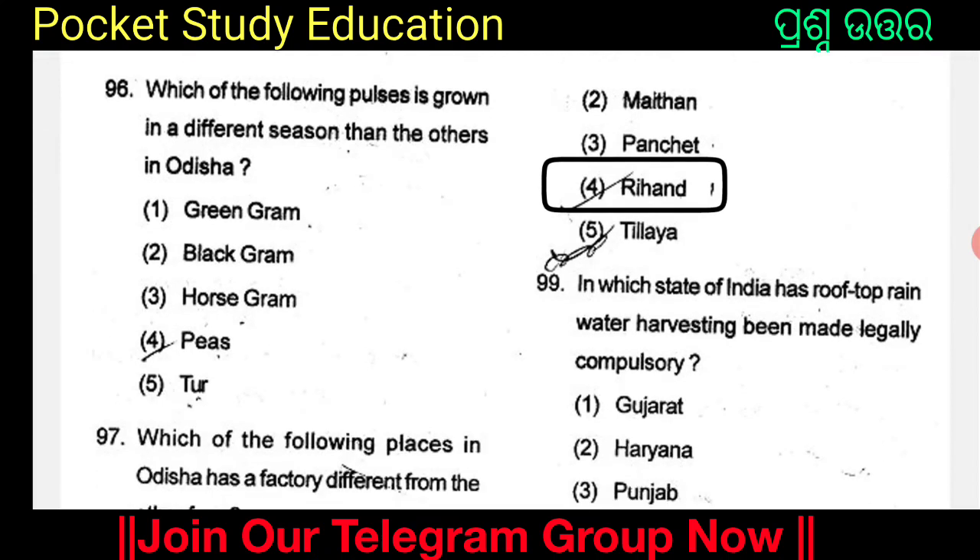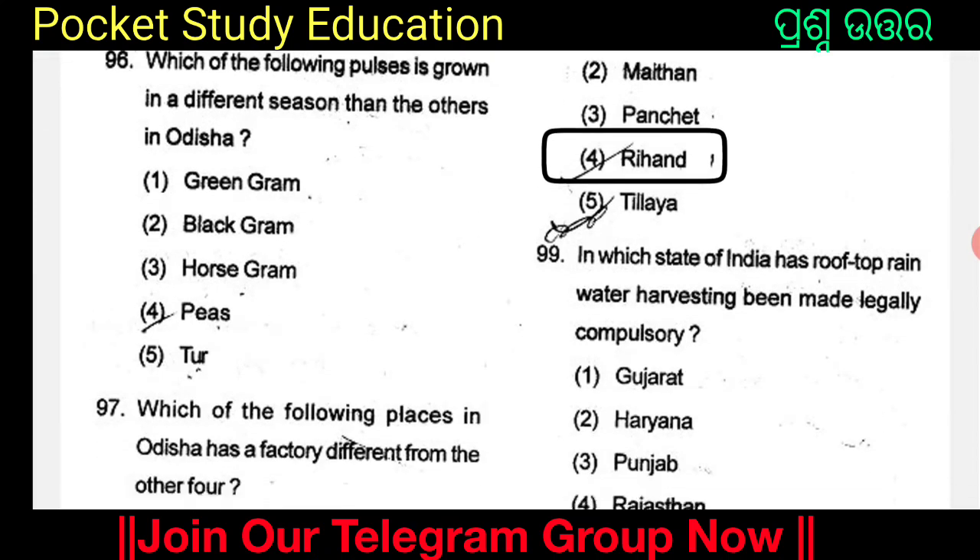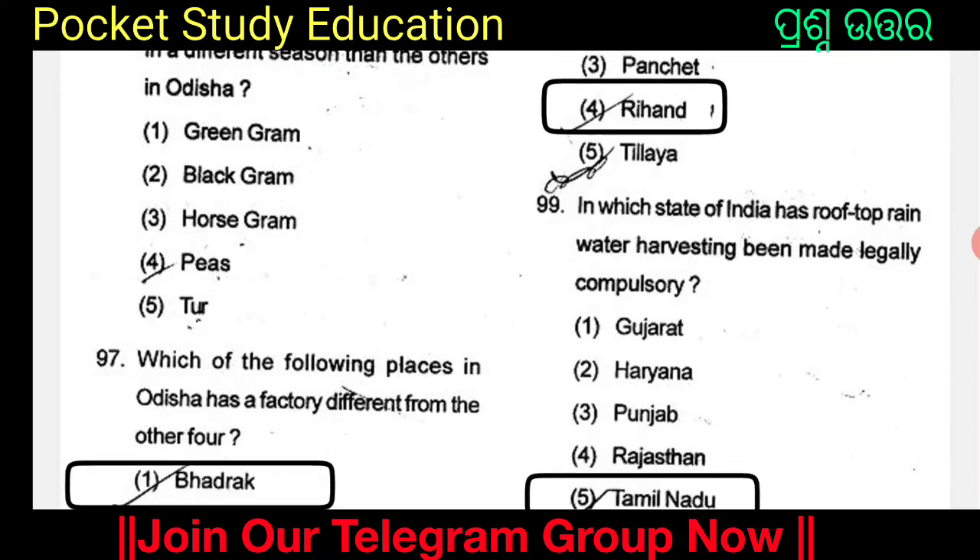Which of the following pulses is grown in a different season than the other pulses in Odisha? The options are Greengram, Blackgram, Horsegram, Peas, and Tur.